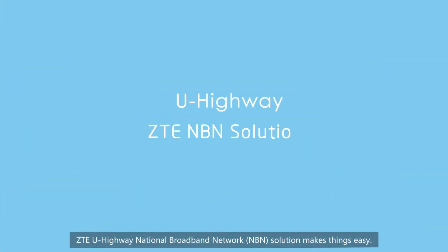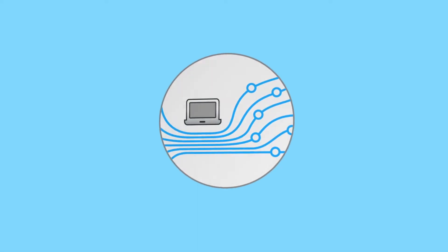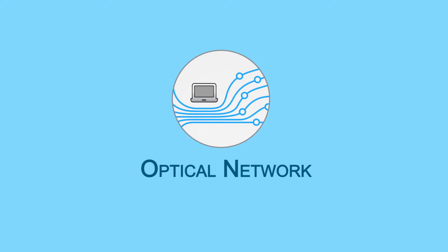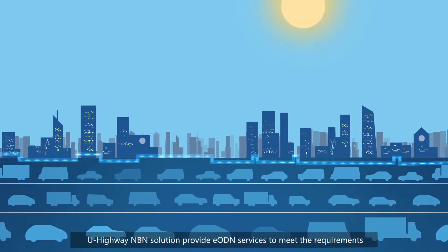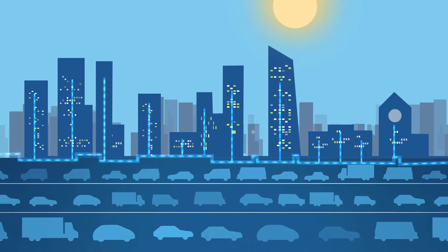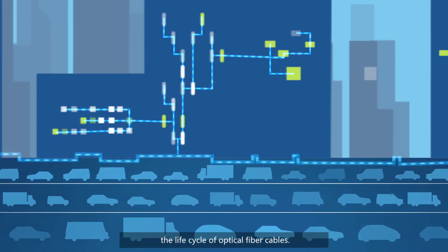ZTEU Highway National Broadband Network NBN solution makes things easy. The ZTEU Highway NBN solution provides EODN services to meet the requirements of fast deployment of massive fiber, making fiber network construction easier throughout the life cycle of optical fiber cables.